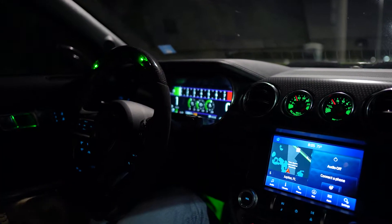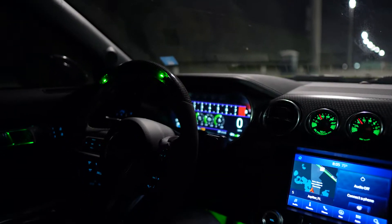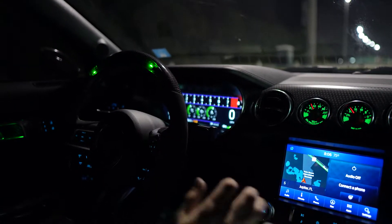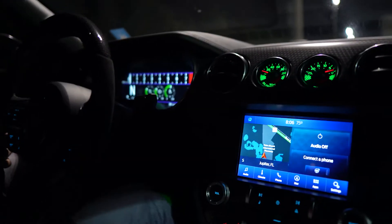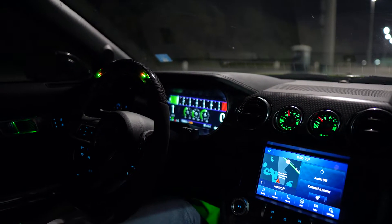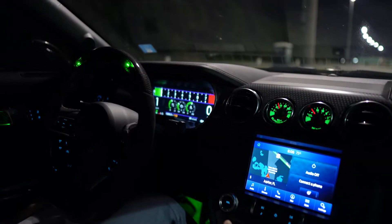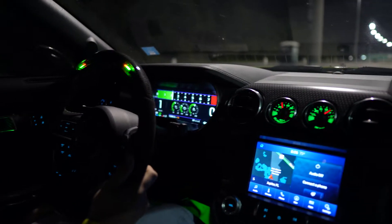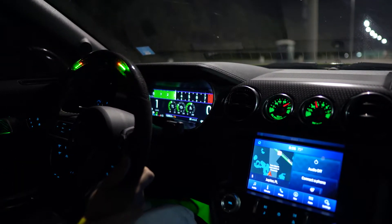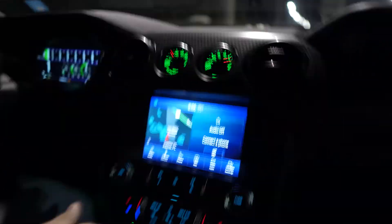My friend said 5,000 RPMs, dump the clutch, and go to the gas. I don't know about this — I'm not feeling too good about it. And that was a hard launch — I stalled it. The thing I'm having trouble with is coming off the clutch to the brake — I go way too harsh. He said that's what will happen: you'll stall out if you slam the brake too hard.